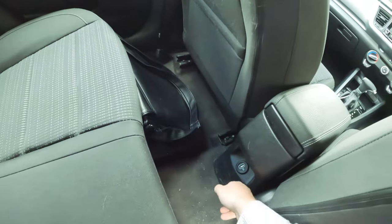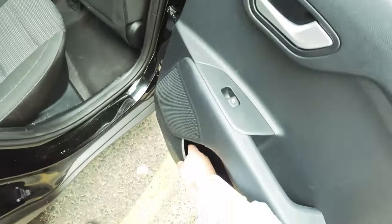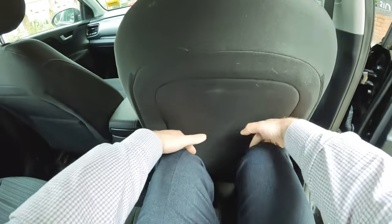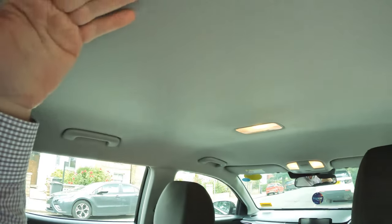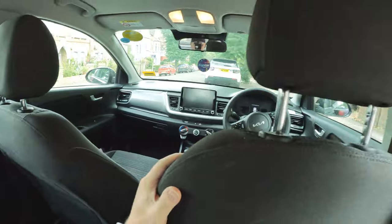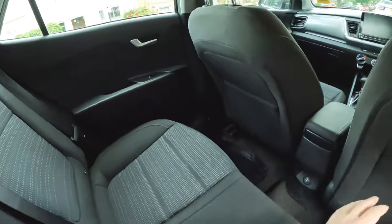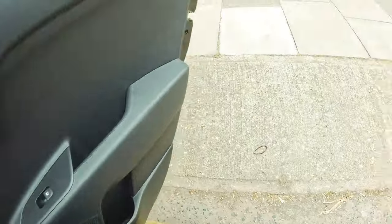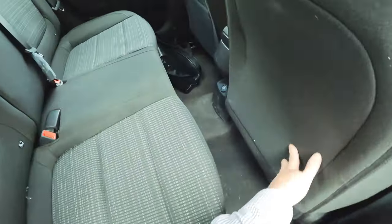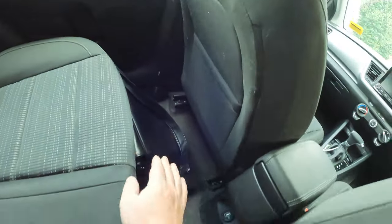Going into the back seats, the Stonic's rear space is below par by car standards. Headroom is fine but legroom is tight compared with that offered by the Seat Arona or the much larger Kamiq, especially if there's someone tall sitting up front. While the interior width is fine up front, it doesn't translate to the rear and trying to seat three adults in the back is a bit of a squeeze. There's not a lot of room for odds and ends in the rear either — you get a couple of small door bins and map pockets on the back of the front seats, and that's about your lot.